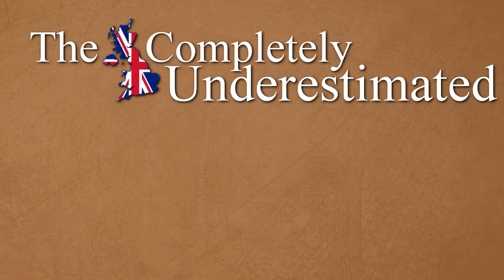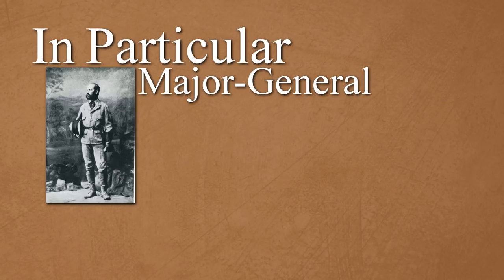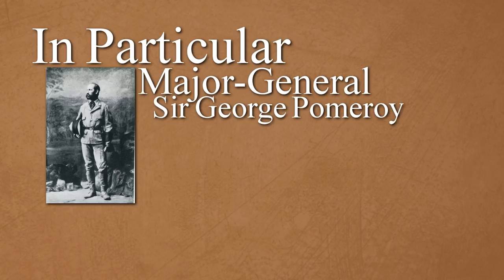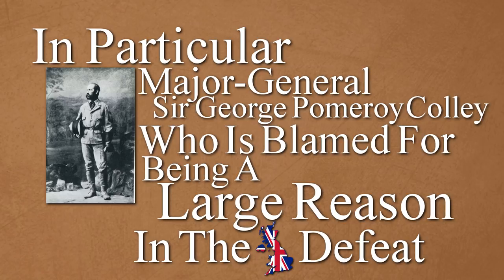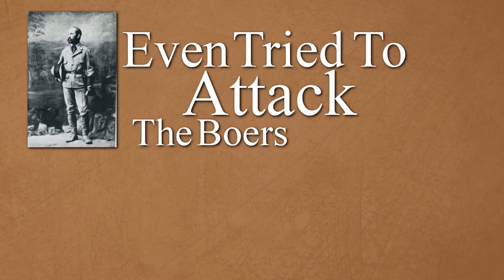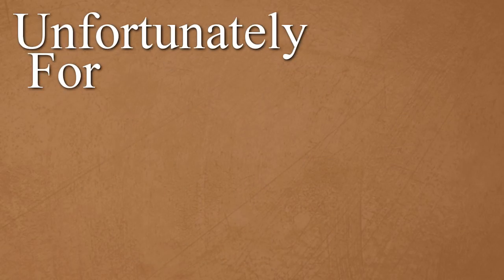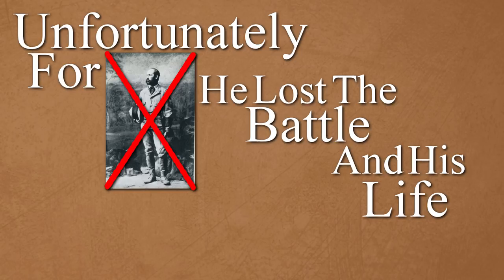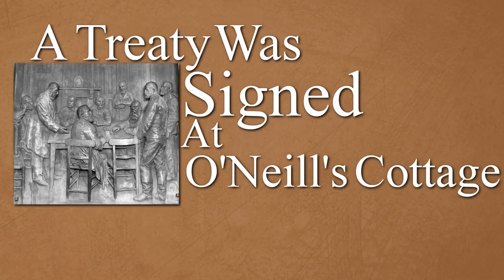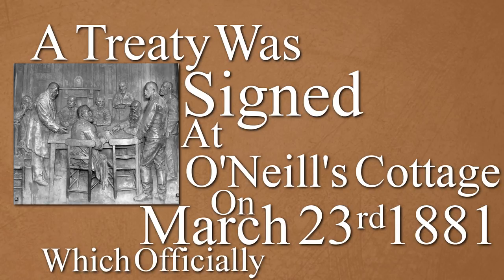The British completely underestimated the ability of the Boers. In particular, Major General Sir George Pomeroy Colley, who was blamed for being a large reason in the British defeat. Colley even tried to attack the Boers at Majuba Hill during truce talks. Unfortunately for Colley, he lost the battle and his life. A treaty was signed at O'Neill's Cottage on March 23rd, 1881, which officially ended the war.